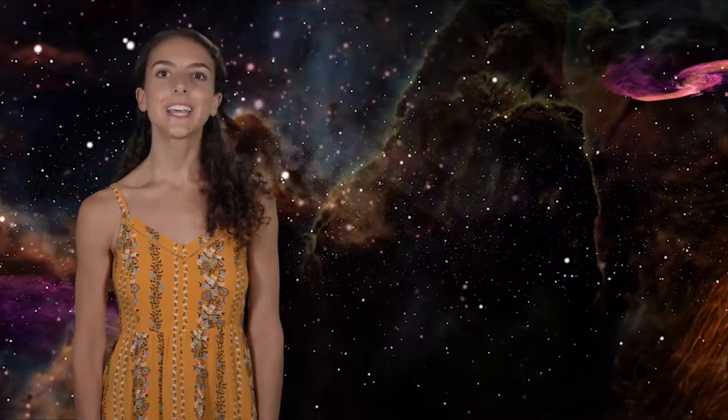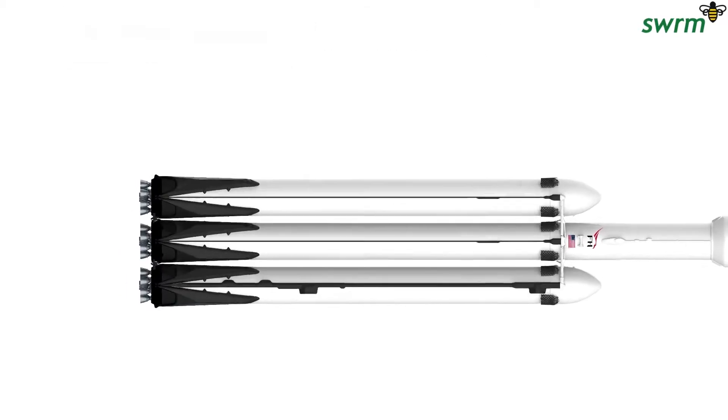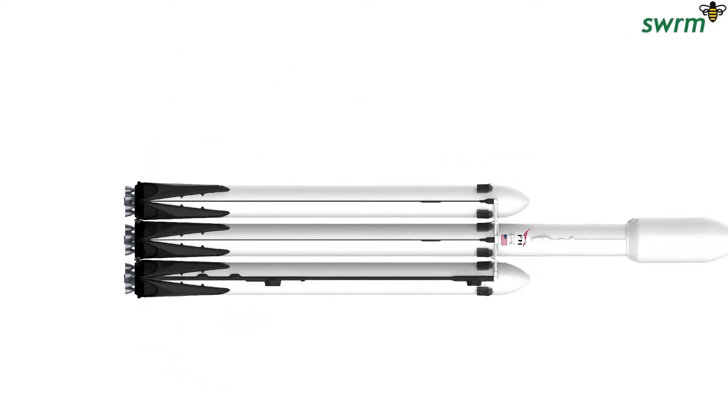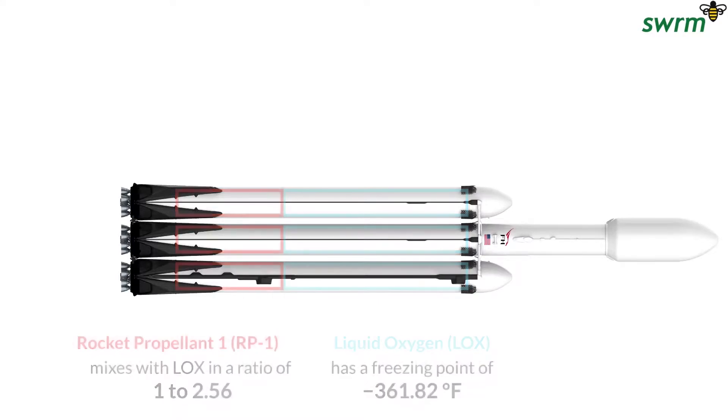Let's take a look at the new SpaceX Falcon Heavy to analyze a high-level carbon footprint of each round trip. The design of the Falcon Heavy is the combination of three first-stage Falcon 9 rockets, core and heavy boosters, housing 27 Merlin engines and aluminum-lithium alloy tanks containing liquid oxygen and rocket-grade kerosene, RP-1, propellant.